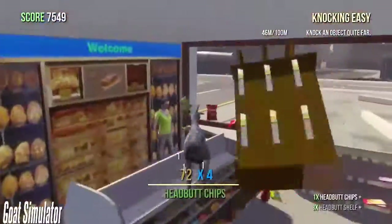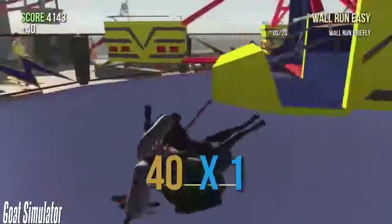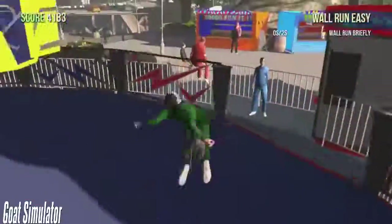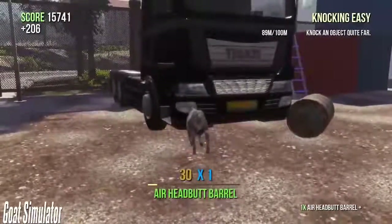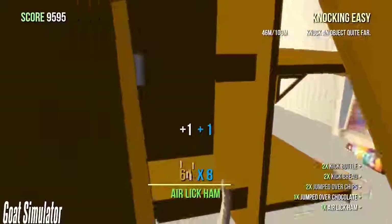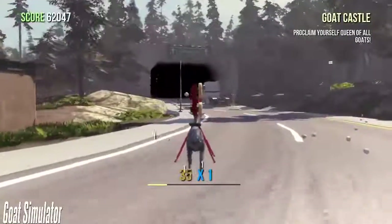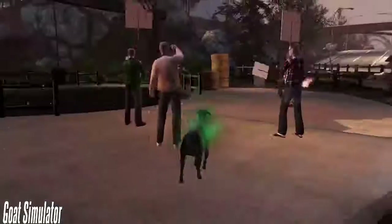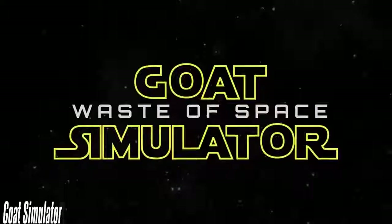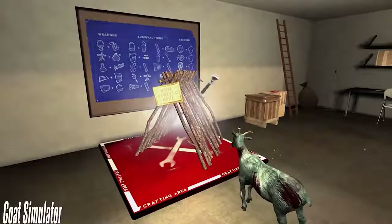Goat Simulator is all about causing as much destruction as possible. It's been compared to old-school Tony Hawk games except instead of being a skater, you're a goat. Licking objects attaches your tongue and you can literally drag anything around until you're done with it. At any time you can drop your goat into ragdoll mode, which is when you start to experience the most fun with the game's insane physics engine. The game is filled with bugs and glitches, and that's half the fun — the developers have promised not to fix any of them except the game-crashing ones. The Switch pack also includes Goat MMO Simulator, Goat Z, Goat Simulator Payday, and Goat Simulator Waste of Space — all fleshed-out DLC versions of the base game.